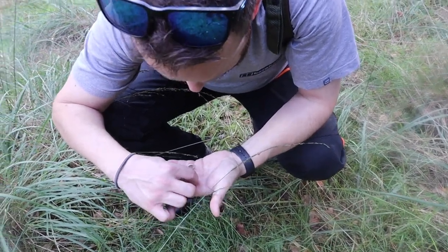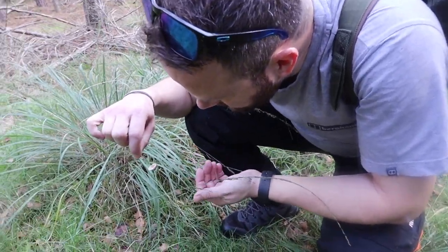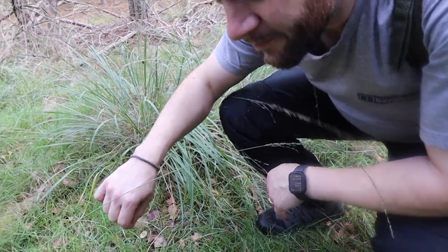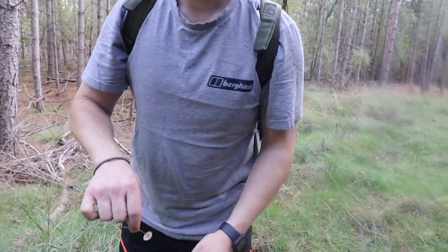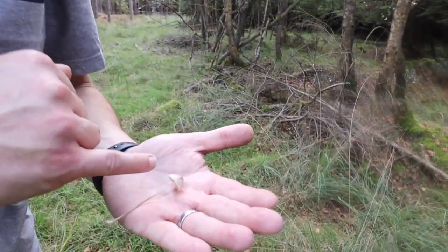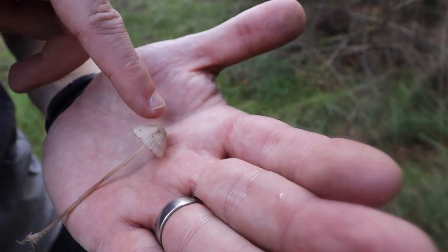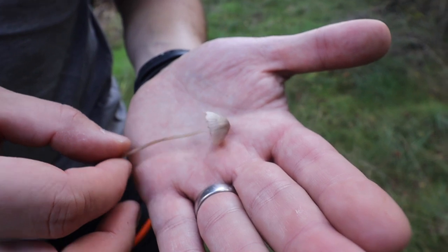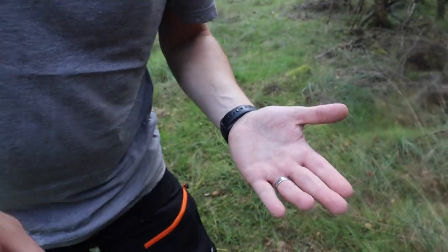Dan was hoping this might be a liberty cap - a magic mushroom - but it isn't. Magic mushrooms have a proper nipple on the top, a darker brown colour, more of a wavy stem. This one doesn't have those features.